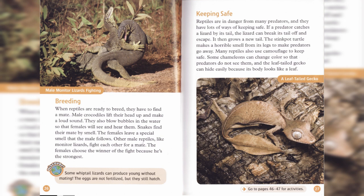Discover! Some whiptail lizards can produce young without mating. The eggs are not fertilized, but they still hatch.